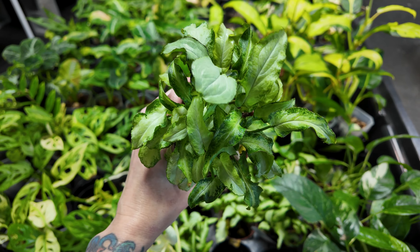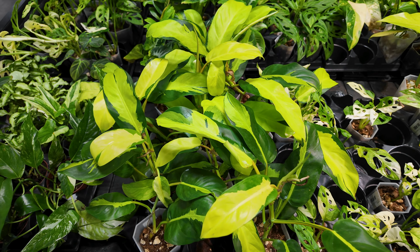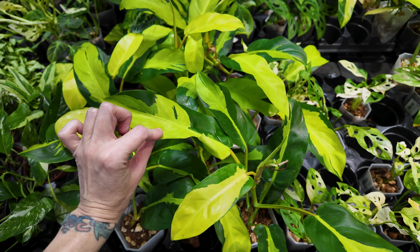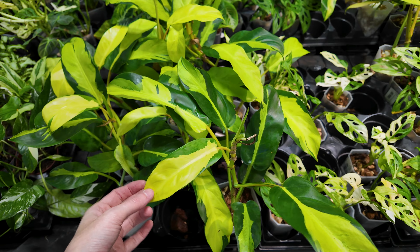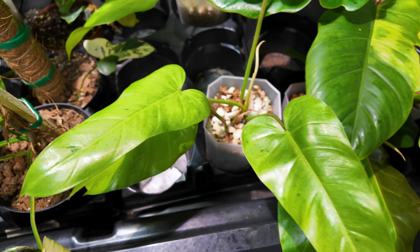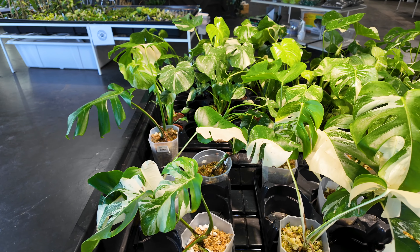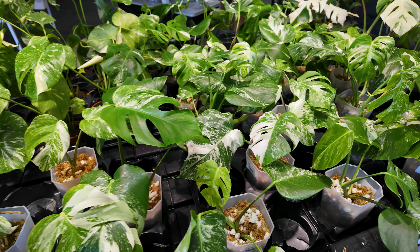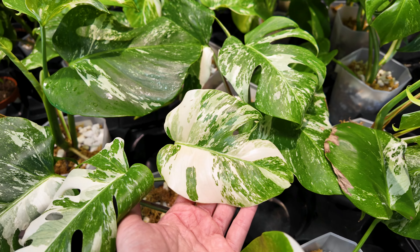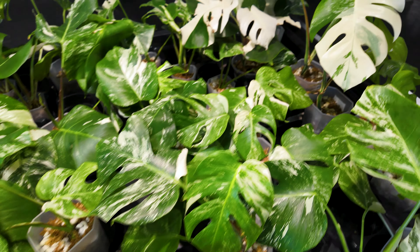Here is a little syngonium podophyllum three kings for $24.50. Over here are some philodendron thai sunrise — I'm now realizing I saw a plant that looked like this at Plant Con and wasn't sure what it was, but this is definitely what it was. These are $49.99. And I could be wrong, but I think this one might be a philodendron whipple way. Over here we have quite a few monstera albos — $125 for these. Look at the beautiful variegation on that leaf — I love this more marbled look for an albo.